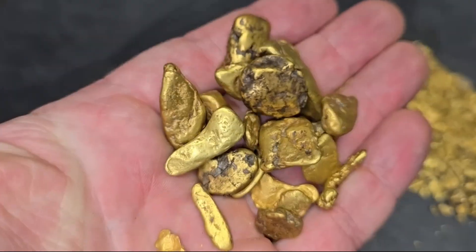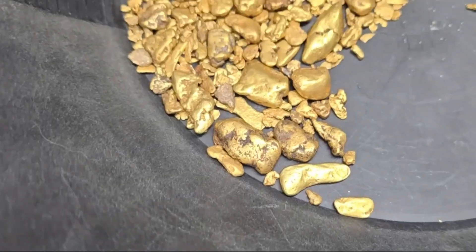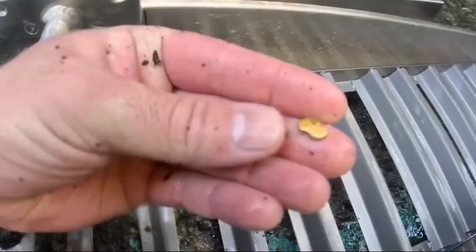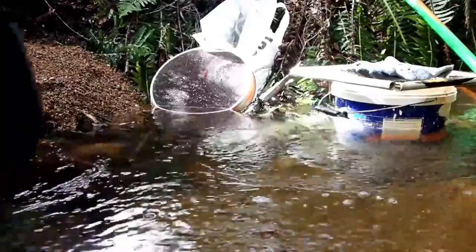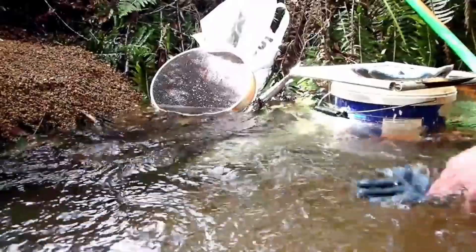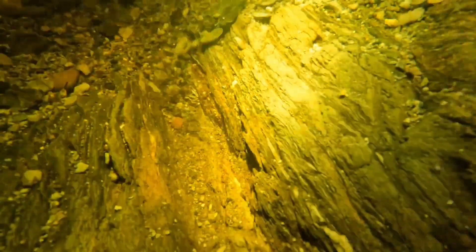The three types of river gold: fine gold — thin flakes that travel farther and settle in very calm water; coarse gold — chunkier pieces that drop quickly, usually closer to the source; and nuggets — heavy, rare, and almost never traveling far from where they entered the river. The heavier the gold, the closer it stays to its origin.